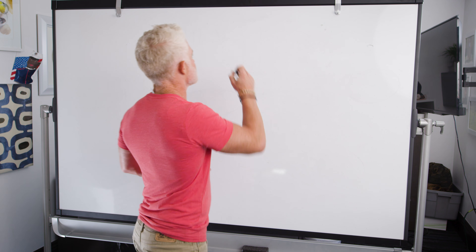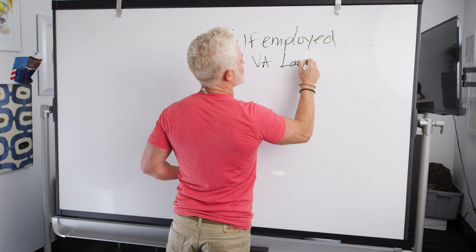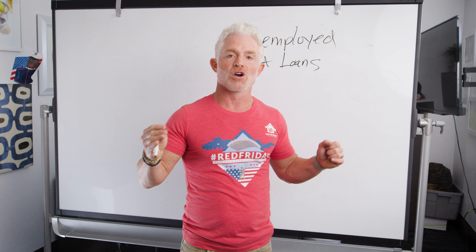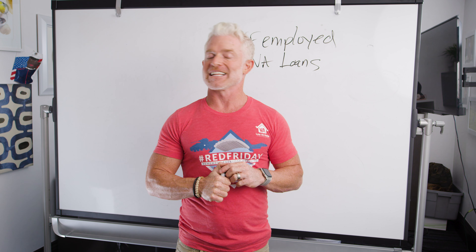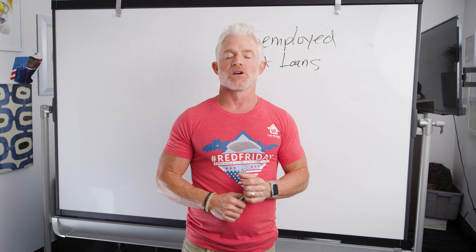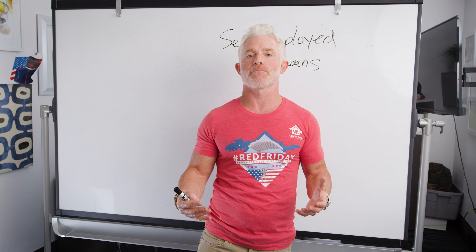We're talking about self-employed borrowers trying to get a VA loan. You know what's awesome about military veterans? They're such hard workers. They've learned through their military experience what hard work, dedication, and risk-taking can do. So we get a lot of self-employed borrowers. There's some risk and a lot of hard work involved in being self-employed, but it can be more difficult to get a VA loan.